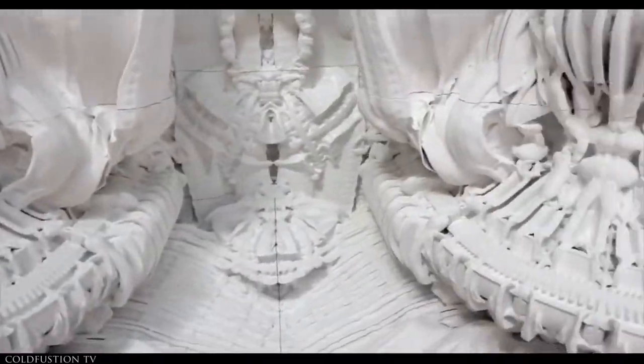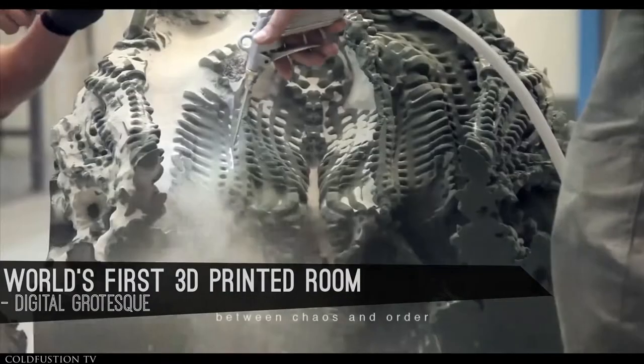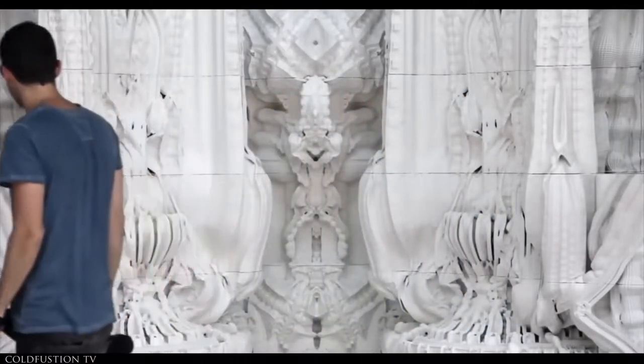This is a room designed by pure mathematics — complete chaos and order in physical form. A room made out of fractal mathematics is pretty interesting. But what else does 3D printing have to offer?